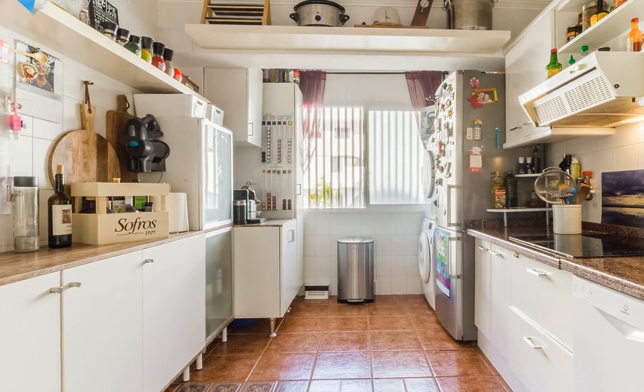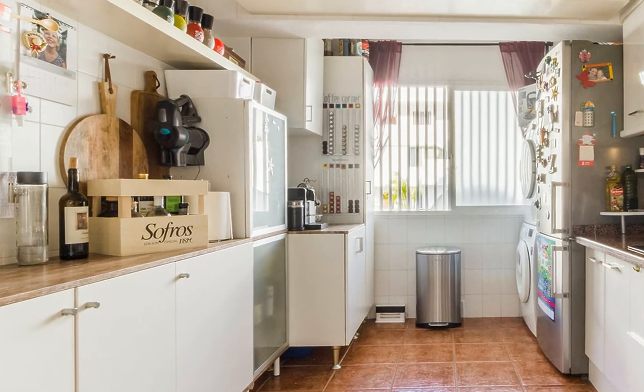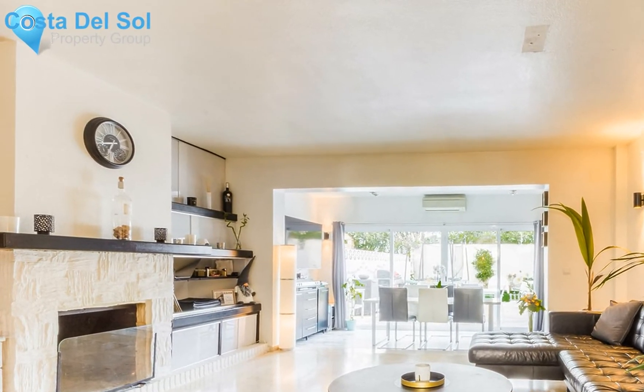On the first floor we have two individual bedrooms which share a bathroom, and a double master bedroom with an ensuite bathroom and a large terrace with views of the Strait of Gibraltar and the mountain of Sierra Bermeja.